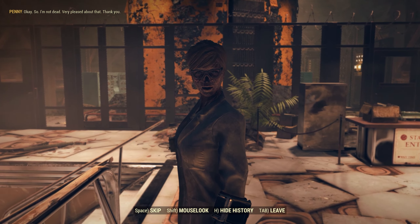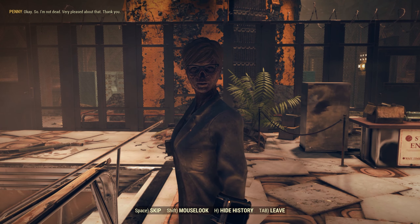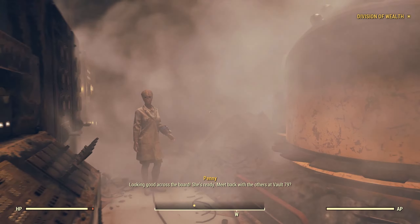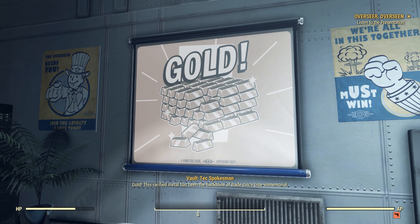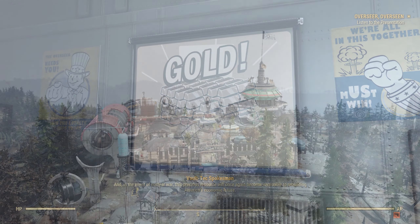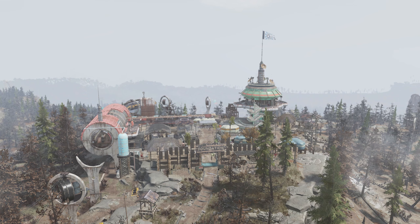When we ended things last time, the Vault Dweller had managed to rescue Dr. Hornwright from her captors and had restored the Motherlode drill. With all the elements in place, it was finally time to start the heist of the Gold Reserve within Vault 79. I'm the Resolute Cartographer, and this is part 8 of the story of the Settlers of Foundation.